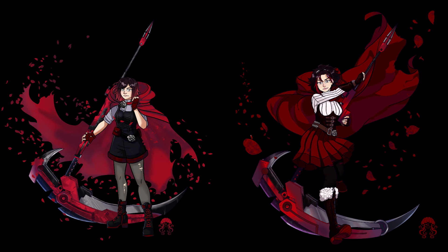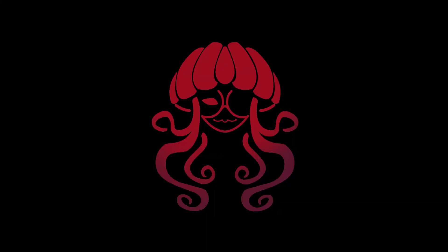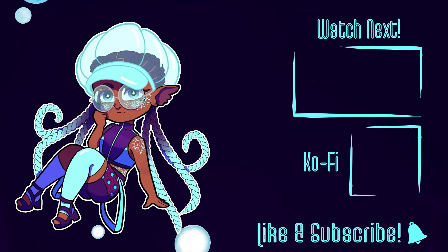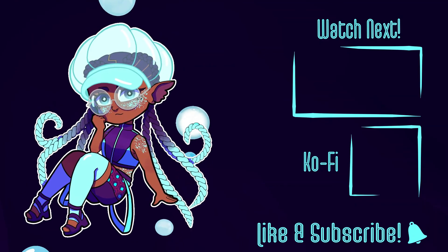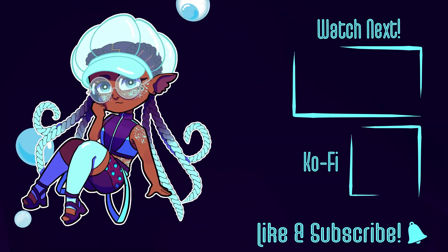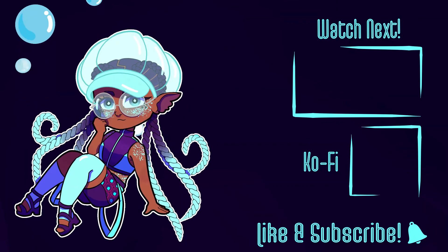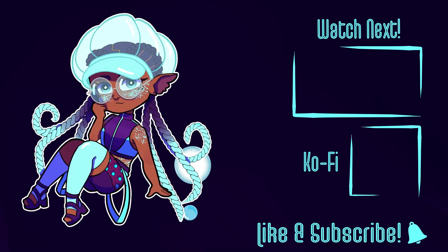Do you think the outfits are cool as is? Would you have done something differently? Let me know in the comments below. Also, shout out to Aaron Goode who allowed me to use his 8-bit Ruby covers in this video — links to his page can be found in the description. Thanks for watching! I'll see you next time.